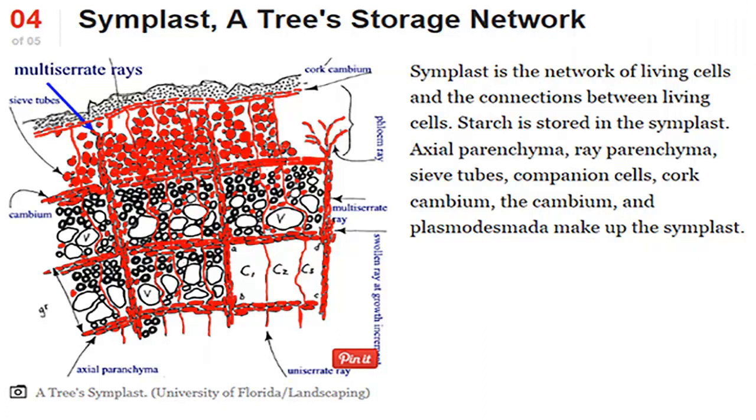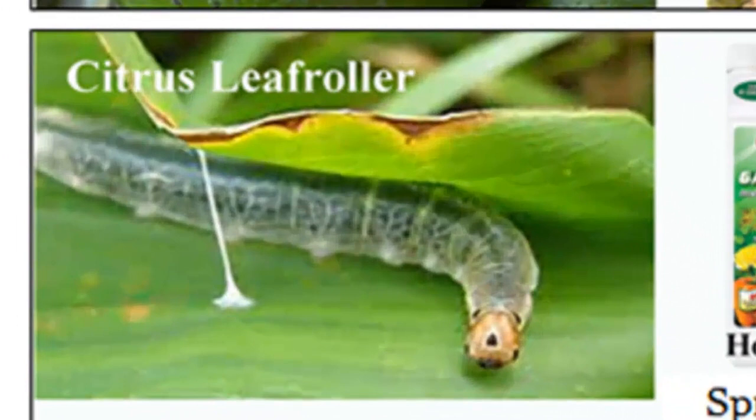If a citrus tree has enough stored energy, it can do all the things that have allowed them to survive despite the many diseases carried by insects. Usually, all insects that live off citrus trees have another insect nearby that will eat them. So if your tree becomes infected with one kind of bug, in a year or two another bug will have moved in and eaten them, well before the reserves are seriously depleted — and a balance is maintained.